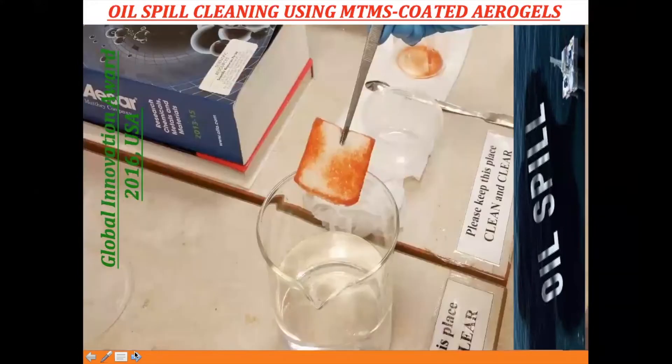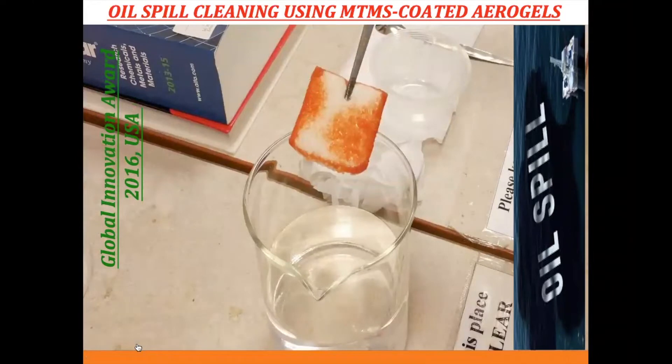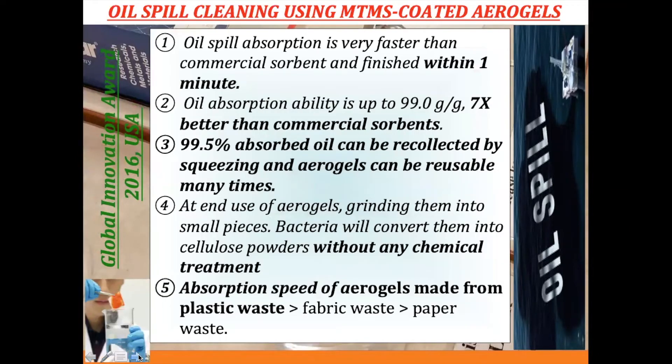We won the Global Innovation Award in the USA in 2016 for this technology. The reason we won is that the oil spill absorption is much faster than commercial solvents and can finish within one minute, absorbing seven times better than commercial activated carbon. After sweeping the aerogel off mechanically, we can collect 99.5% of the absorbed oil, and the aerogel can be reused many times. At the end of its life, you just shred it into small pieces and place it on raw bacteria to convert it back to fiber form.